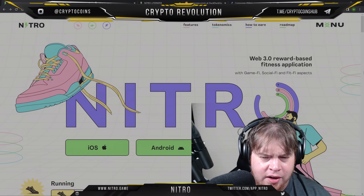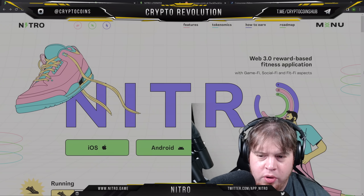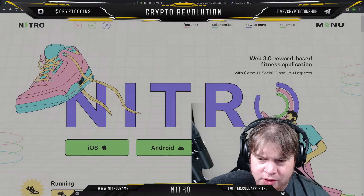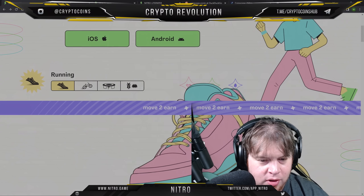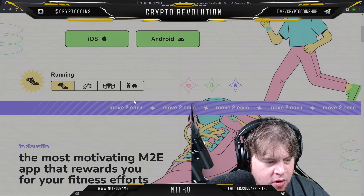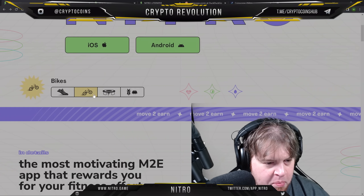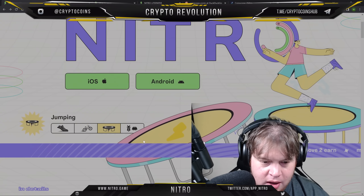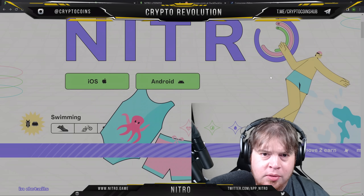Today we are checking out Nitro, a Web 3.0 reward-based fitness application with GameFi, SocialFi, and FitFi aspects available on iOS and Android. Move to Earn — it's got GPS functionality, so running, biking, jumping, and swimming can all earn you money.